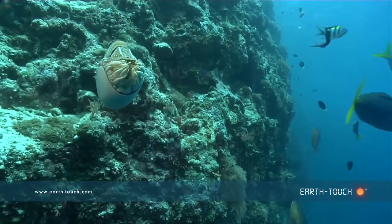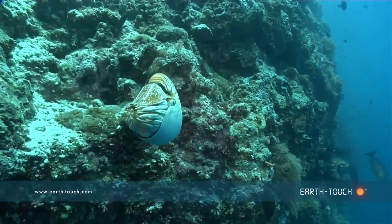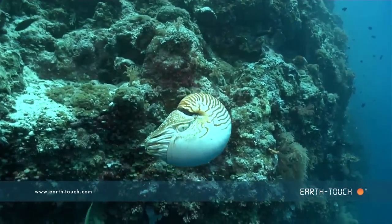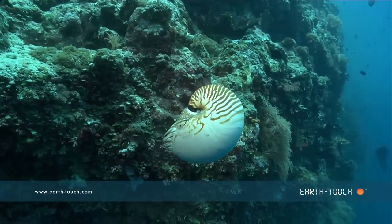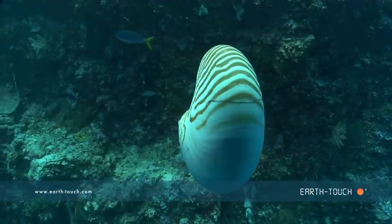Lightened by the meal, this bizarre fossil-like creature started to sink slowly down into the depths. This fascinating creature actually has chambers within the shell that it uses for buoyancy, replacing them with air or water — much like submarines use.